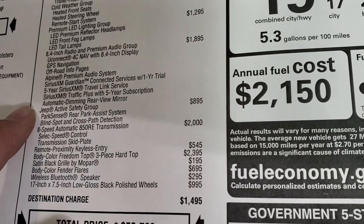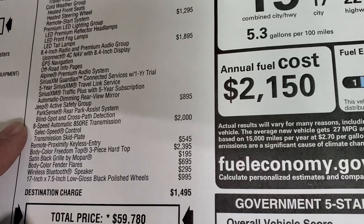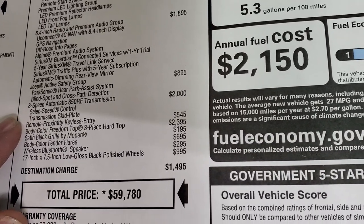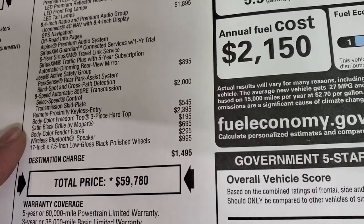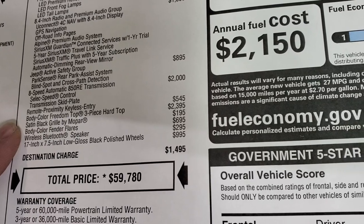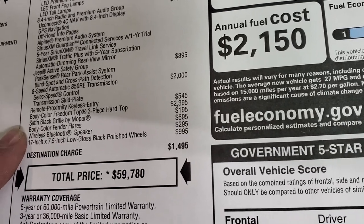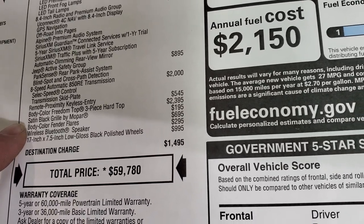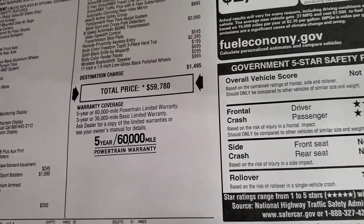You get the Jeep Safety Group, which gives you backup parking sensors and blind spot monitoring, 8-speed automatic transmission, remote keyless entry, and the Enter and Go system. The Color Match Hard Top is a $2,395 option, the Satin Black Grille is $195, the Wireless Bluetooth Speaker is $295, the Color Match Fender Flares are $695, and the special rims are $995.